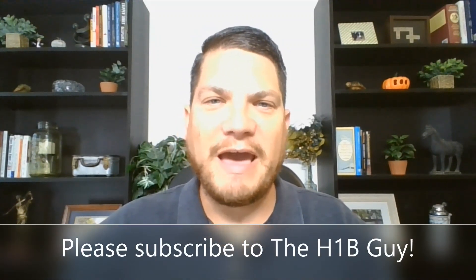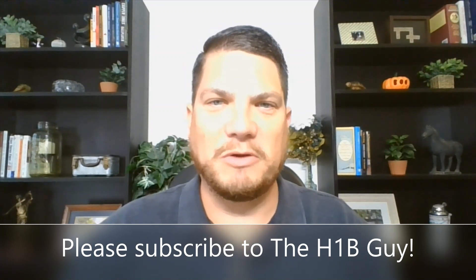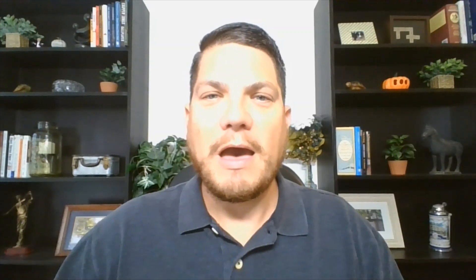Before we get started, I'd like to ask you, if you haven't already, to please subscribe to the H-1B Guy channel here on YouTube — it helps me produce more content like this for you. I also wanted to mention the H-1B Guy offers a variety of consulting services. If I can provide you peace of mind by helping you bridge the gap between your employer and your immigration attorney, please reach out. I'd love to hear how I can help you.